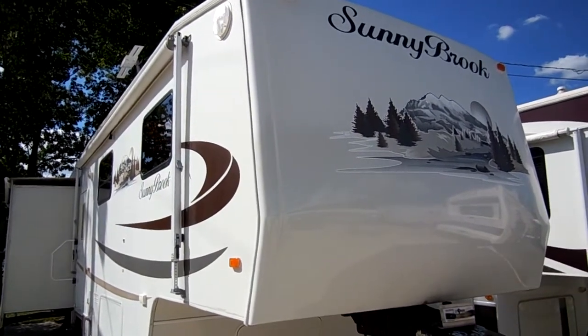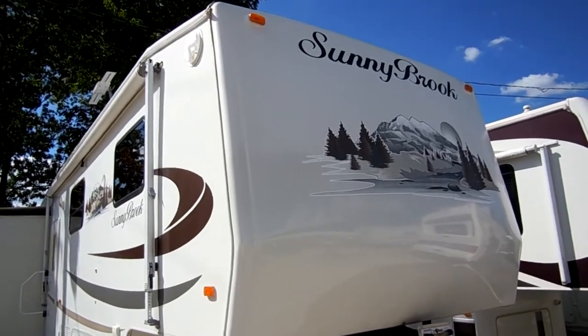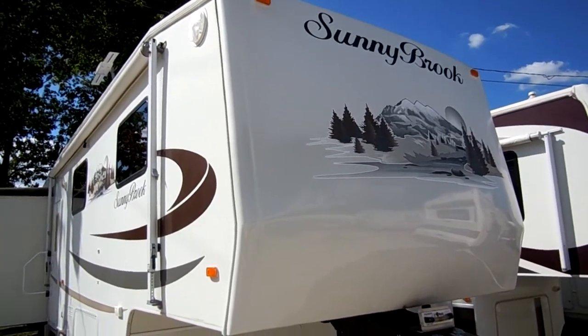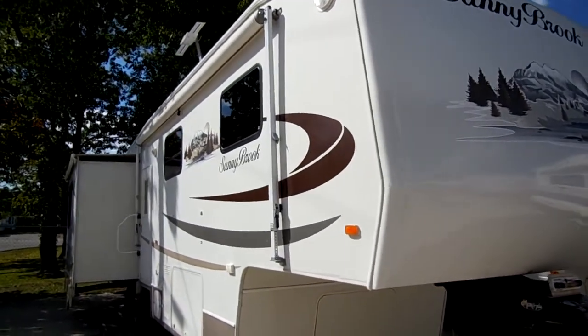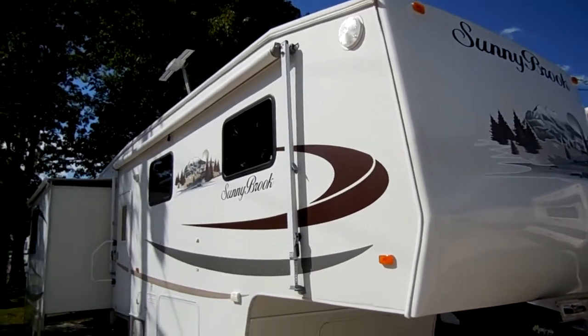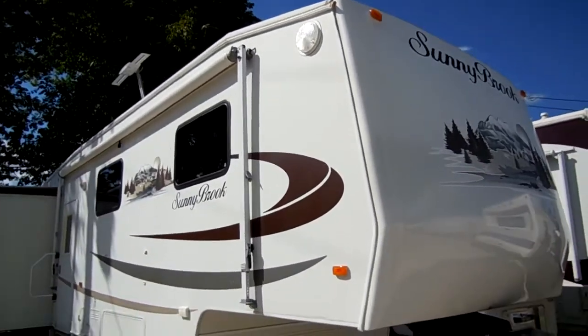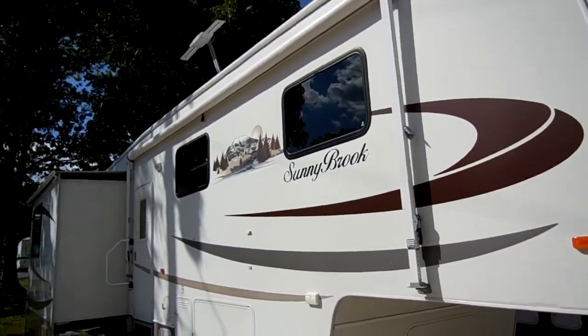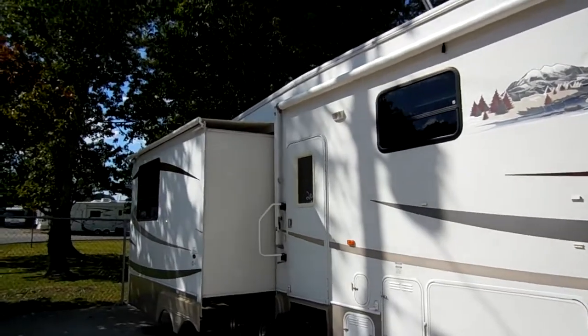Good afternoon folks, Big Bo here with another great fifth wheel value from Parkway RV Center. Today we're looking at a 2008 Sunnybrook Titan LX Limited, model number 33 CKTS. This is a 35-foot triple slide-out premium fifth wheel. We've had a lot of these Sunnybrooks lately and sold a lot of them — people really like them.